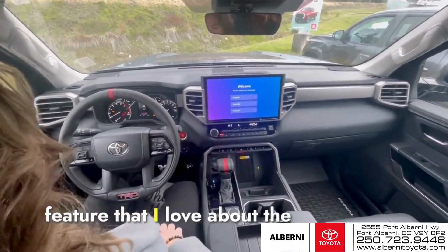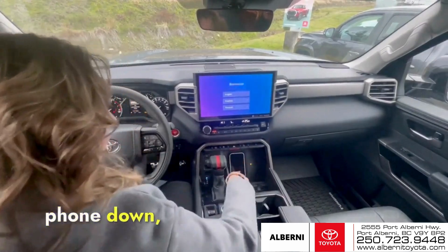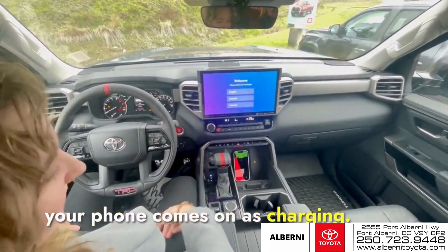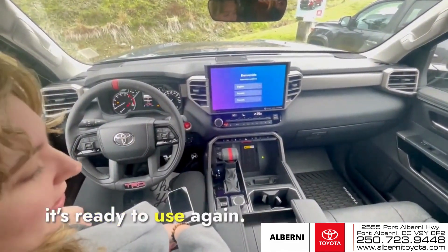One more cool feature that I love about the Tundra is this wireless charger here. If you were to put your phone down, you see that light turn orange and your phone shows as charging. Take it off, it stops charging, and the light goes back to green. It's ready to use again.